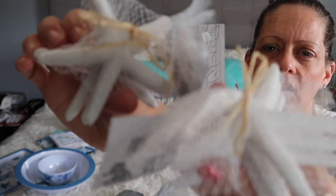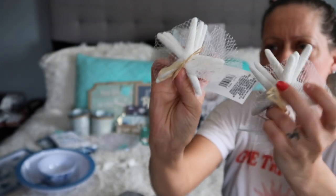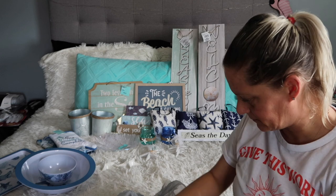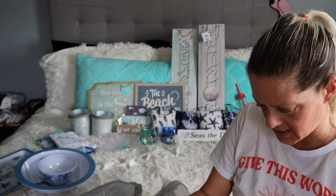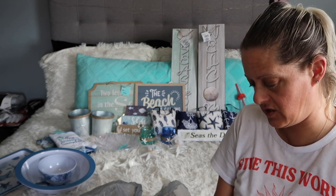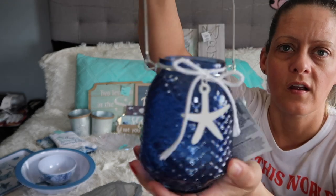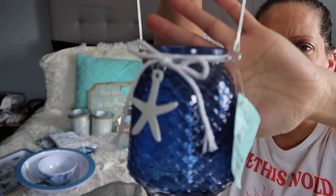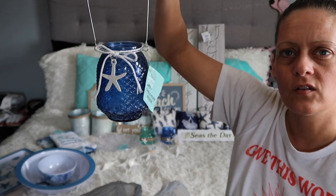There are these three little starfish — so I got two of those packs because you can decorate anywhere with them. Then they had this bigger jar which I thought was adorable — a votive candle holder with a ribbon and a starfish. You could use it with battery-operated candles or even hang it somewhere. Super cute, I love it.